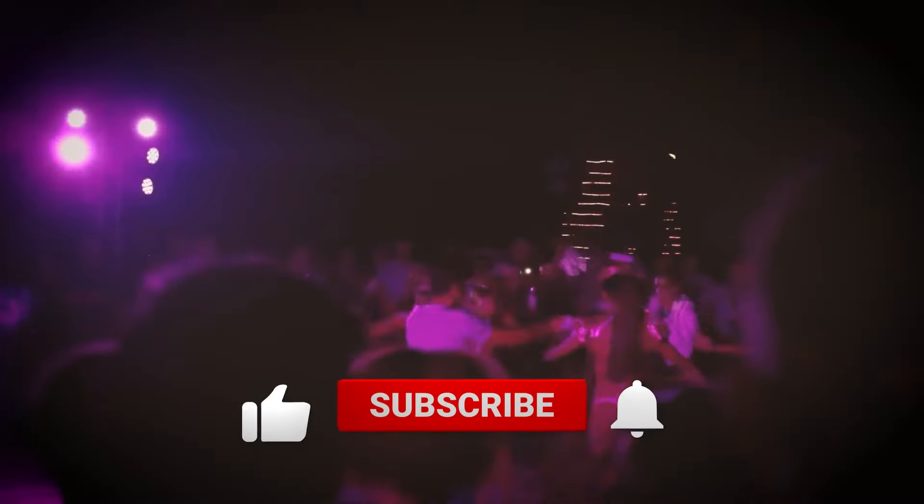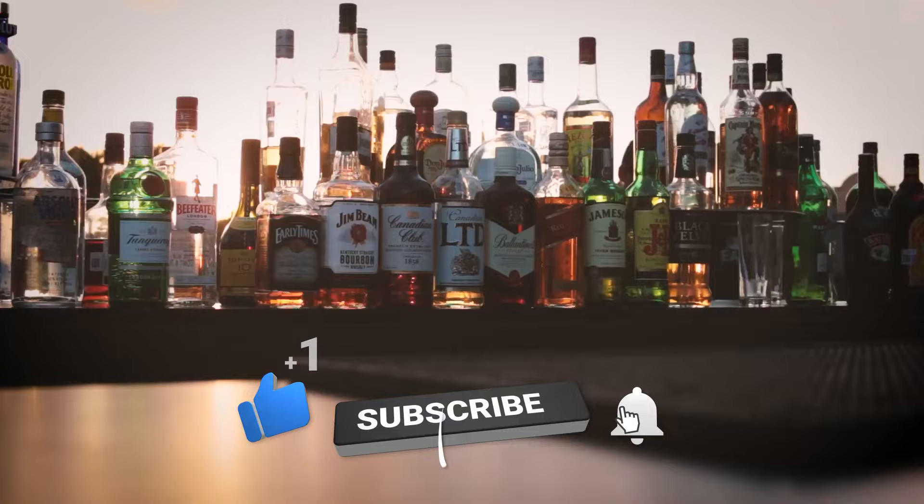If you found this video useful, please support us by subscribing to our channel and smashing the like button.